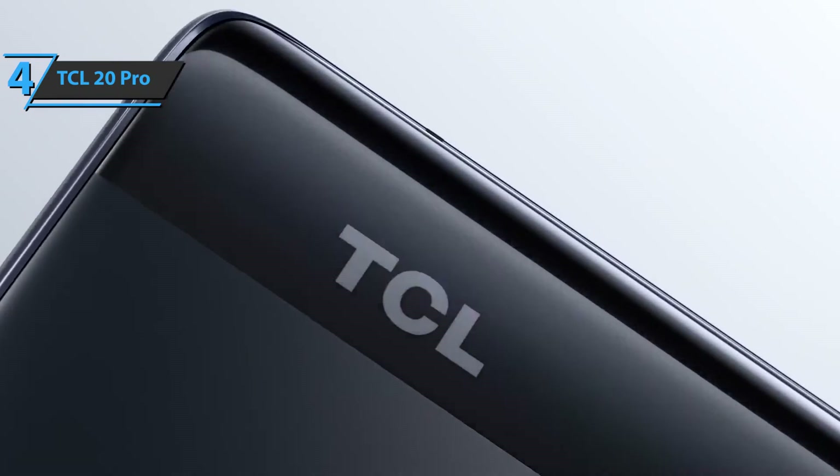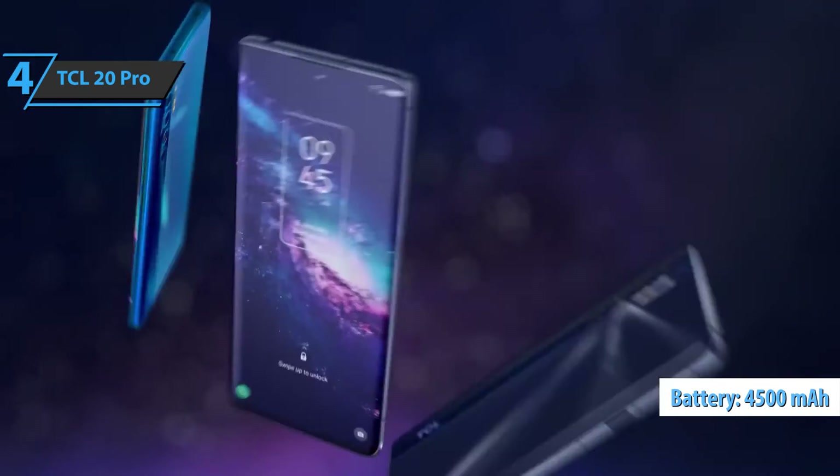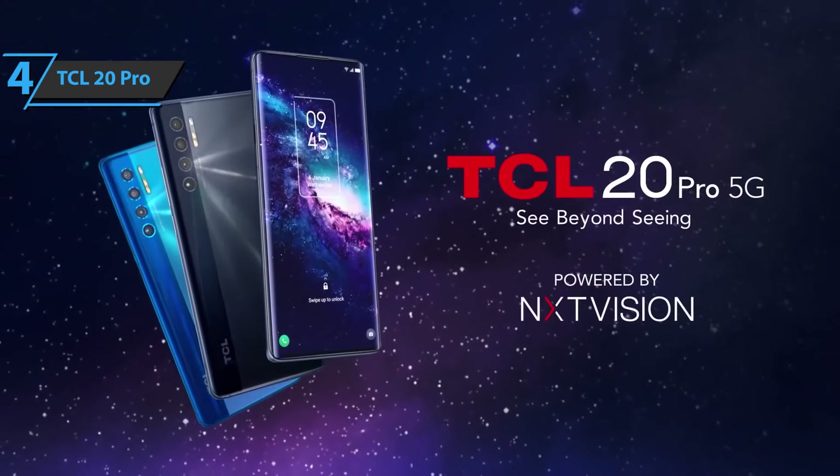The TCL 20 Pro has a battery that offers about 24 hours of intensive use. The battery fully charges in about 2 hours, something that sets this model apart from the competition. For the listed price, you can't beat this one.